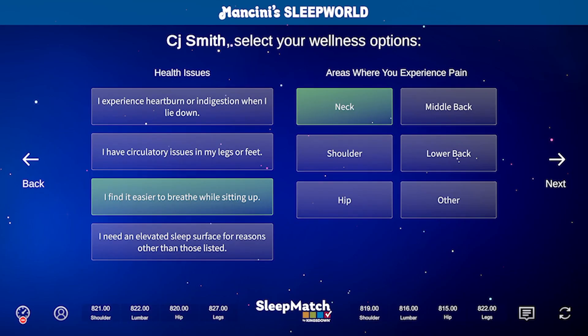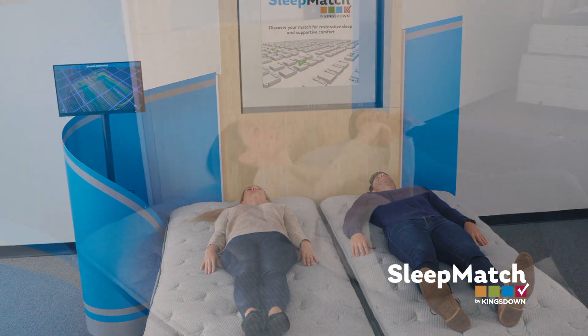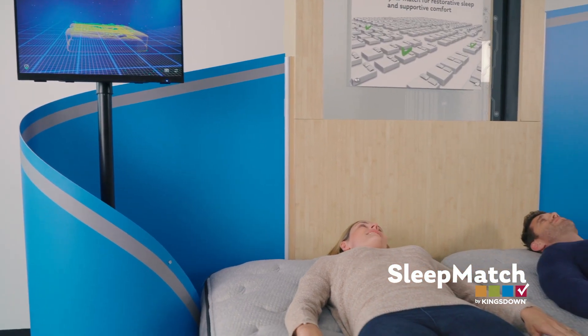After a few points of data entered by you about your body type and sleep preferences, SleepMatch will measure your sleep position and pressure points. SleepMatch takes thousands of calculations to determine the specific needs of your sleeping body.